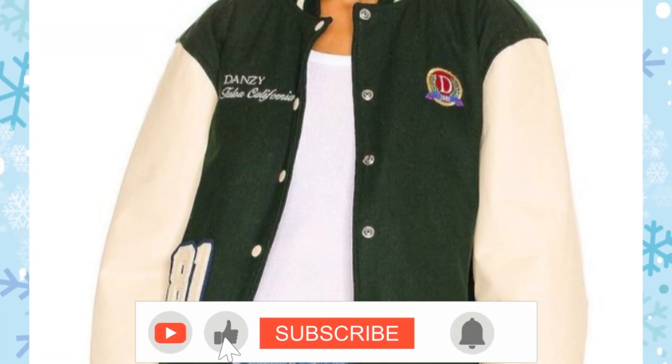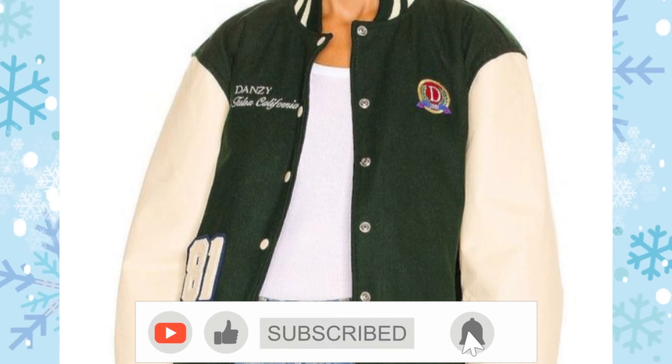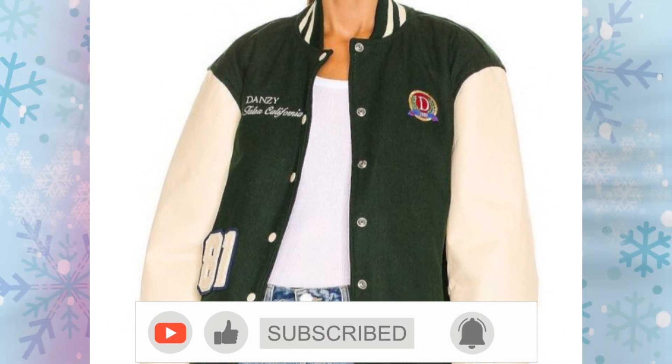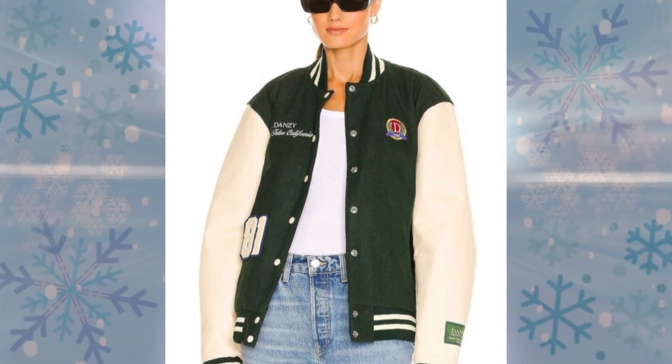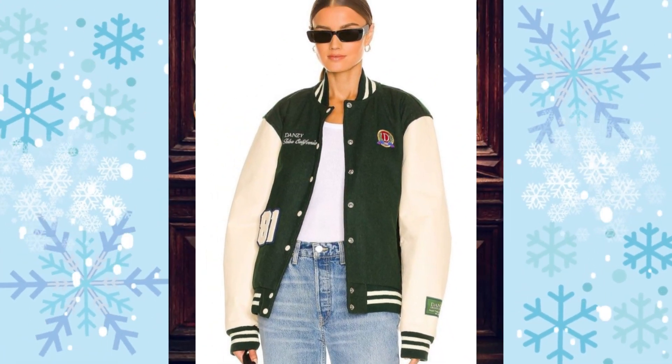Going for a sporty look? Get yourself a Letterman jacket. It usually has embroidery or a patch of a school, or in this case the brand's logo on the front, as well as contrasting stripes on the collar and sleeves.